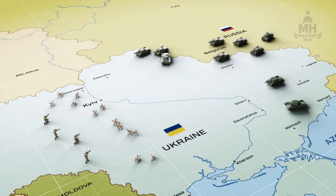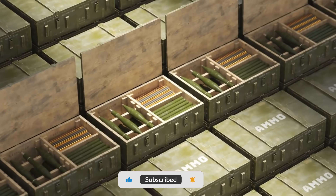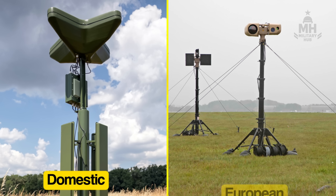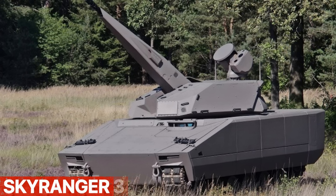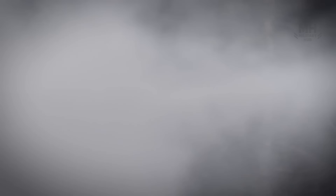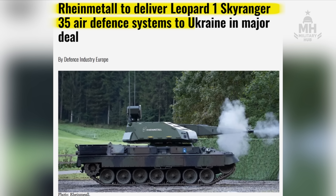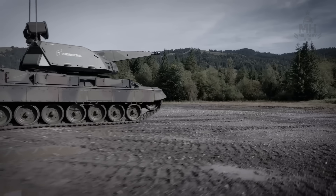If you're Ukraine, the path forward is layered, local, and lethal. Kyiv isn't waiting around for a single silver bullet — it's scaling domestic and European CUAS simultaneously. The SkyRanger 35, a turreted gun with airburst ammo and sensors, is now heading to Ukraine on Leopard 1 hulls in an EU-funded package, adding mobile hard-kill capacity that can ride with mechanized units.